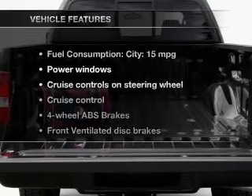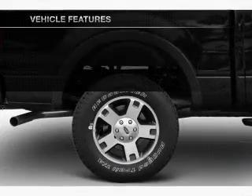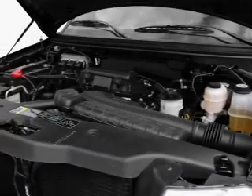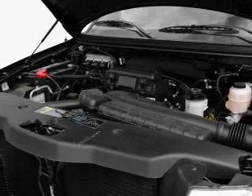Anti-lock brakes help you bring your vehicle to a safe stop. And with these notable features, you won't want to miss out on the opportunity to own this amazing ride. Power door locks, power windows, cruise control, an AM-FM stereo with a CD player, a satellite radio, power mirrors, an alarm system.